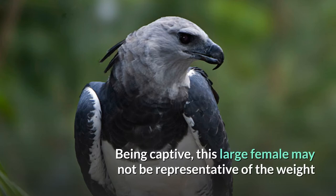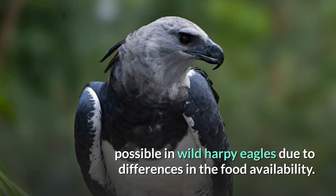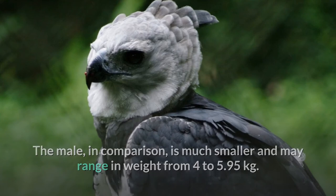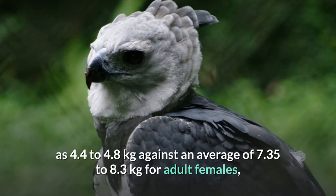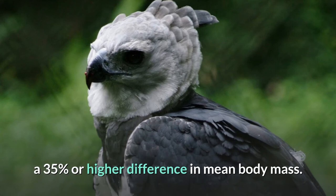Being captive, this large female may not be representative of the weight possible in wild harpy eagles due to differences in food availability. The male, in comparison, is much smaller and may range in weight from 4 to 5.95 kg. The average weight of adult males has been reported as 4.4 to 4.8 kg against an average of 7.35 to 8.3 kg for adult females, a 35% or higher difference in mean body mass.